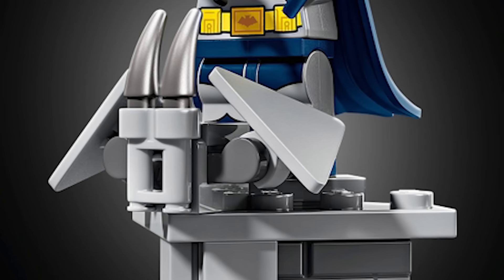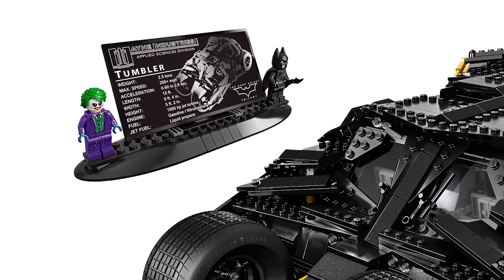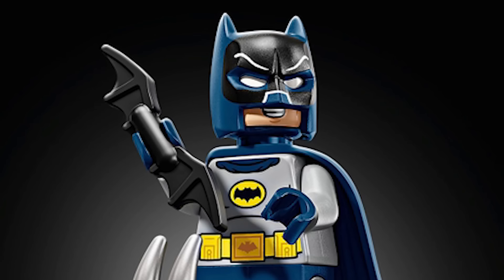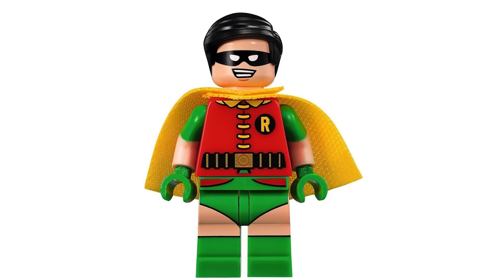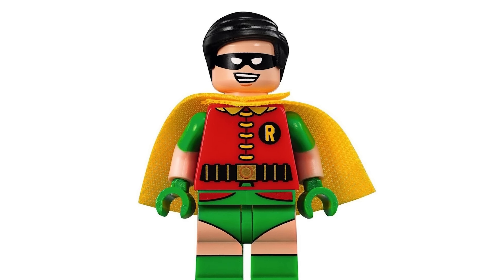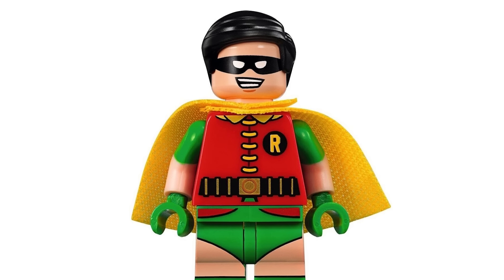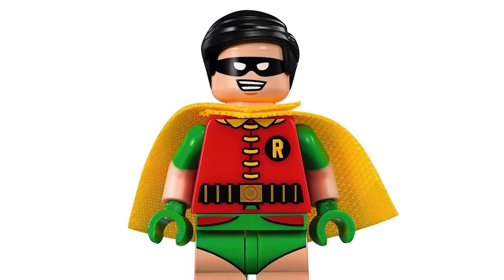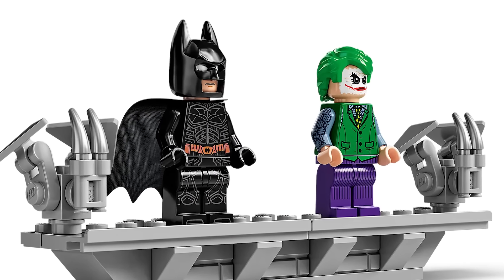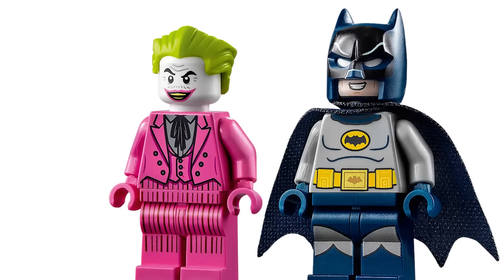Also, there's only one figure. Every other large Batmobile we've gotten has had at least two minifigures, so the fact that it's just Batman is so disappointing. This is a two-seater Batmobile for Batman and Robin — how are you not including Robin? We haven't gotten that Robin since the Batcave set, so people have been really waiting. If you look at the other Batmobiles, the Joker was also included. I don't necessarily need that Joker again, but it still should have had at least one other person.